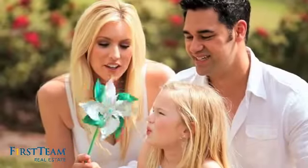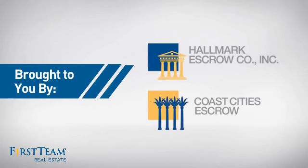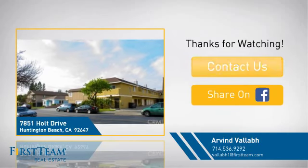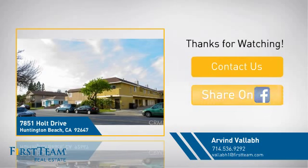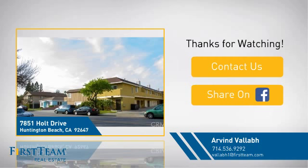All these great features add up to a property that might be not just your next house, but your next home. For more information, thanks for watching. If you're interested in learning more, click on screen to contact us for more information or share this property with your friends. We look forward to hearing from you.